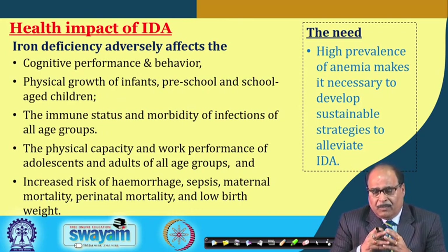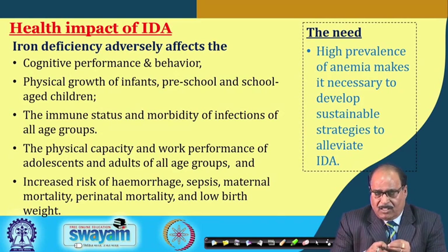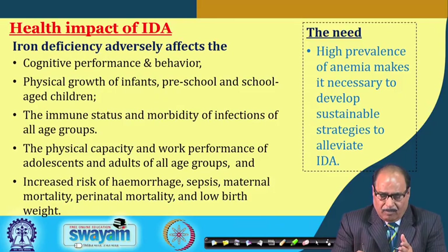The prevalence of anemia makes it necessary to develop sustainable strategies to alleviate the problem of iron deficiency anemia from nations.